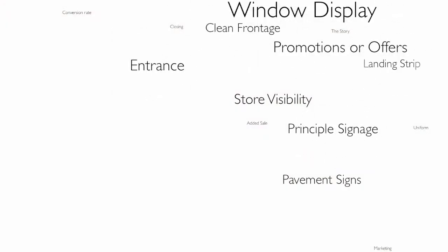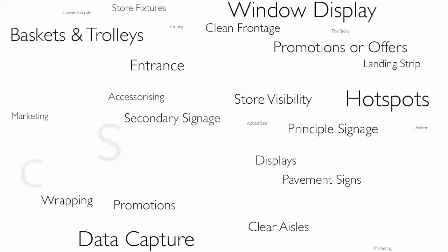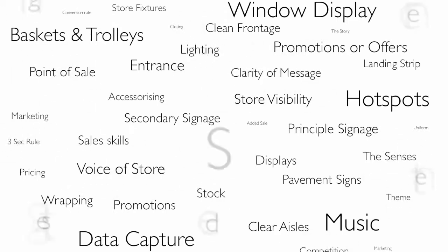In fact, I've identified 70 that range from window displays, to store frontage, to the point of sale, the signage, the sales skills of the staff, the stock, promotions, store data capturing, the use of music, hotspots, stimulating the senses.